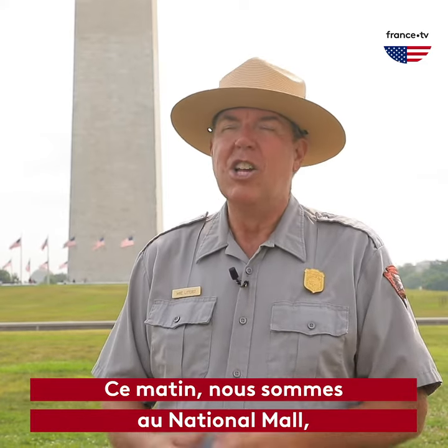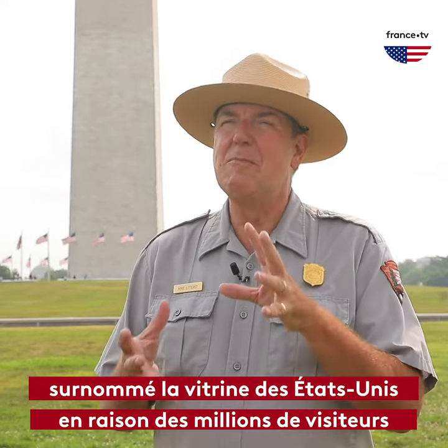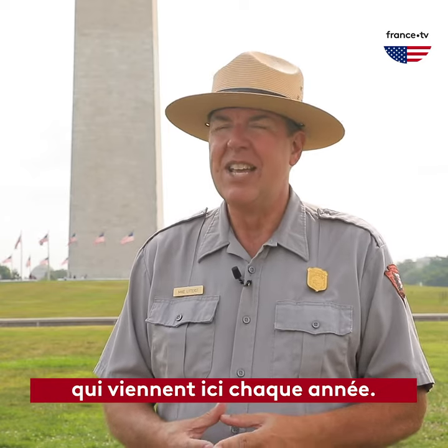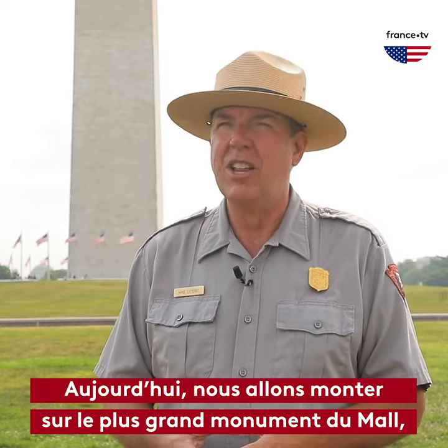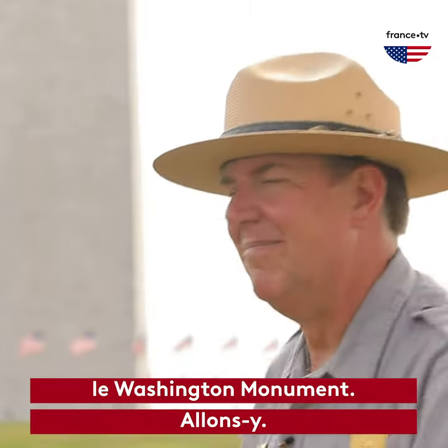This morning we're on the National Mall, called America's Front Yard because of the millions of visitors who come here every year. Today we're going to take a look from the top of the tallest monument on the Mall, the Washington Monument. Come on.